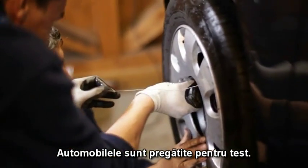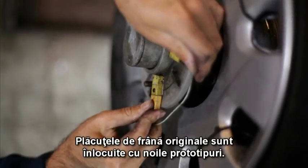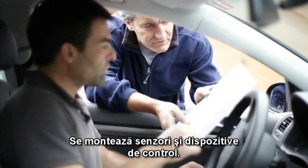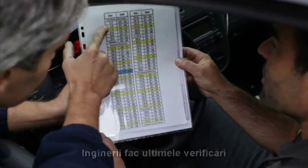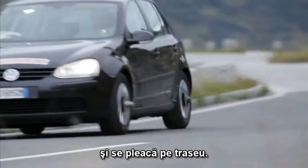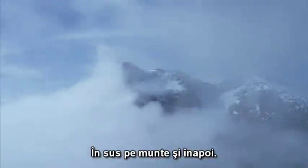We get the vehicles ready. The original brake pads are removed and the new prototypes installed. Sensors and control instruments are put in place. Last checks with our engineer. And off we go — up the mountain and down again.